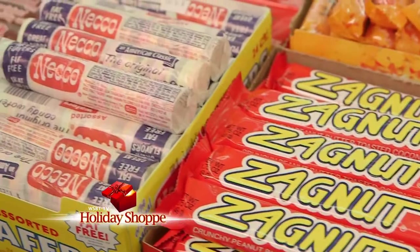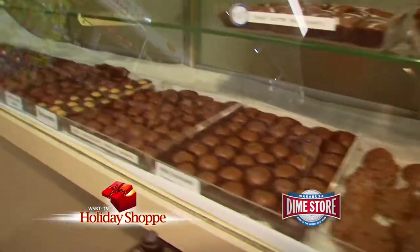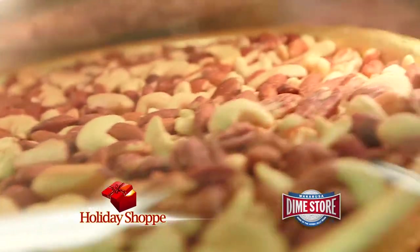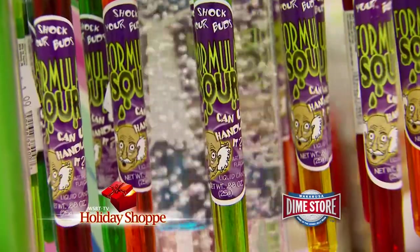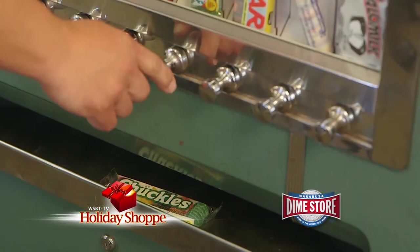What a joy it is to come back to Wakarusa Dime Store, the home of sweet deals and sweet treats. Christmas and candy go hand in hand and they have so many options — hard candy, soft candy, chewy candy, chocolate candy, anything you could want. It's right here at the Wakarusa Dime Store: your favorites from today and yesterday.